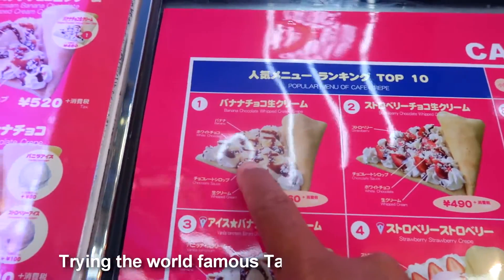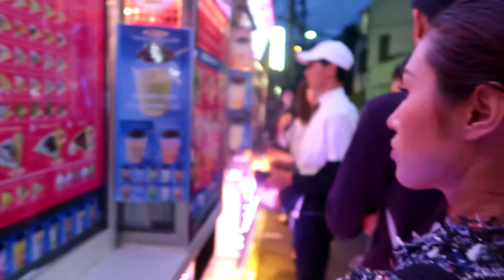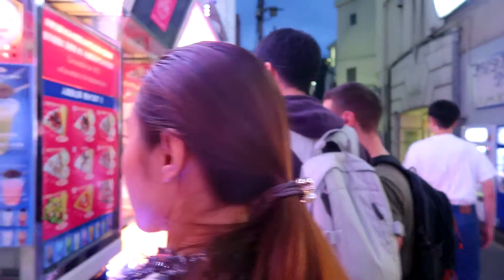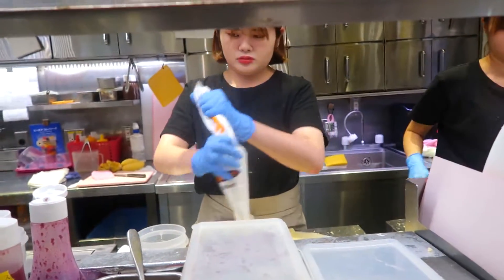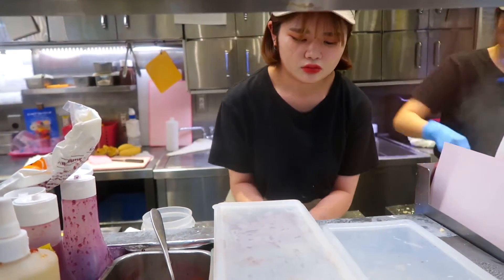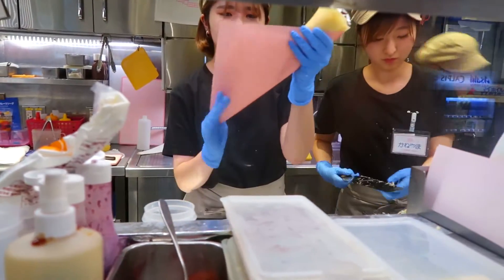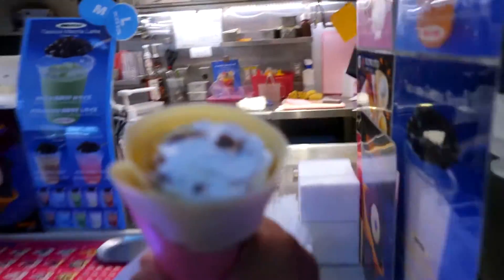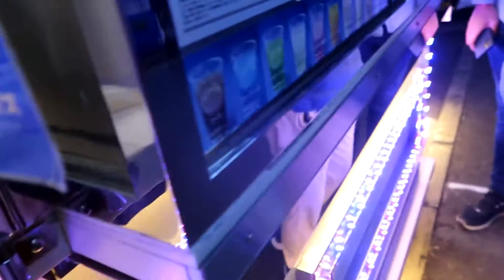Grabbed a banana chocolate whipped cream crepe for 460 yen — about five bucks New Zealand. Let's see how they make it. She's putting the cream on, some nuts, wrapping it up with the banana. Damn, that looks delicious! Thank you. There you go guys — delicious. Now grab one of these and one of these and let's go somewhere and eat this.